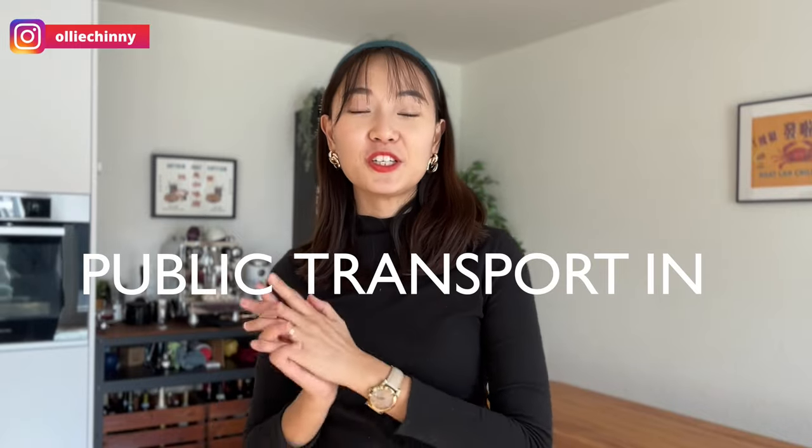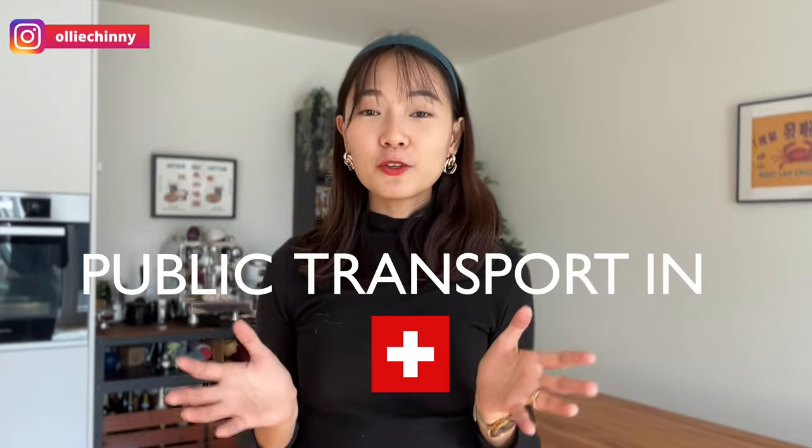So in today's video, we're going to learn a little bit more about how to take public transport in Switzerland. I understand that for most of you coming to Switzerland, chances are you are going to take public transport and it can be quite confusing initially. I will show you everything from buying the tickets to boarding the train, what to take note of when you're inside the train and also on the buses — and hopefully this will give you a clearer idea of how things are like in Switzerland. And without further ado, let's get going.